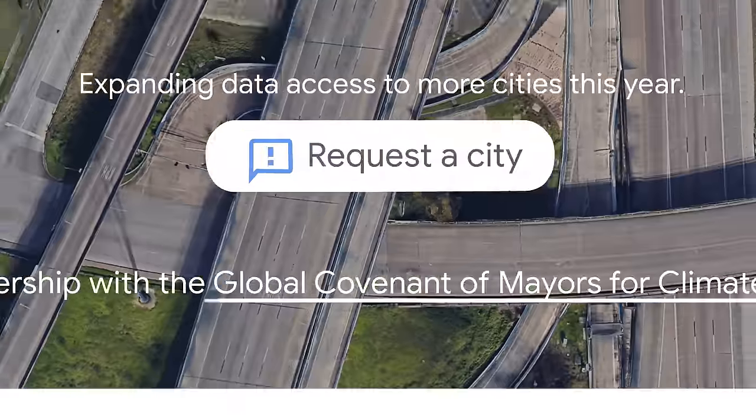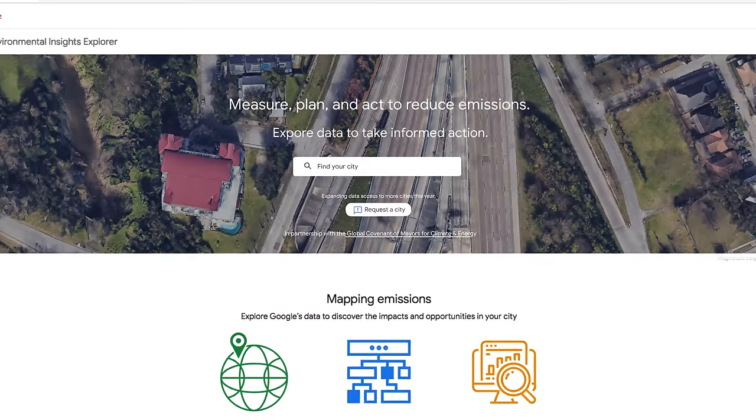Google's Environmental Insights Explorer — helping create a healthier, cleaner future for citizens around the world.